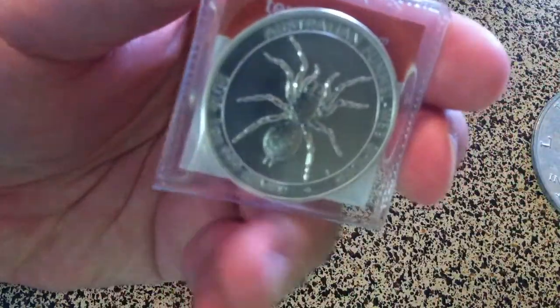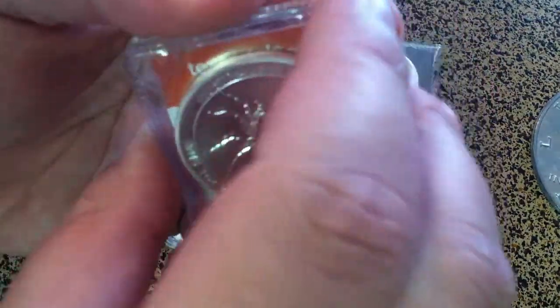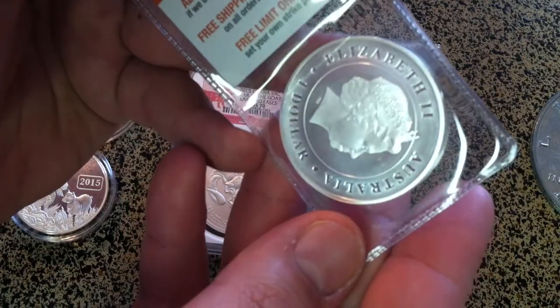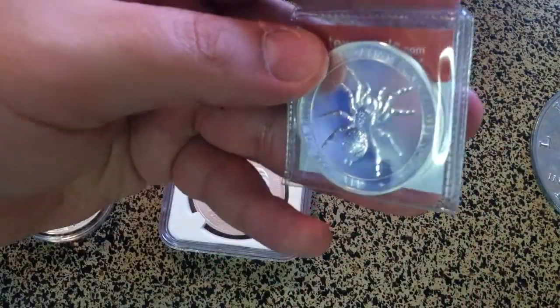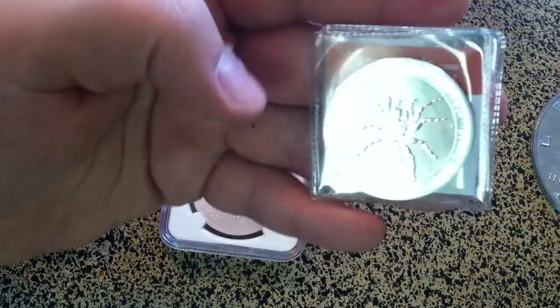We have another funnel web spider coin from Australia. This one doesn't have the spotting quality issues of the first one I got. This was a gift, and it's pretty cool.